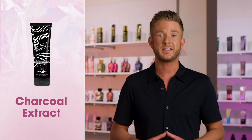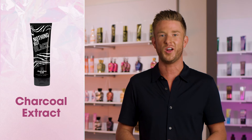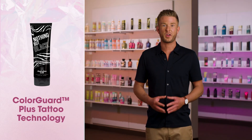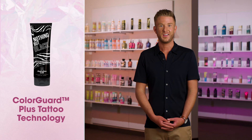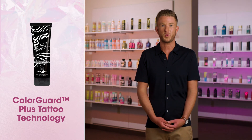Charcoal extract detoxifies skin for instant skin brightening effects for a truly unforgettable glow. Give tattoos a decadent gulp of hydration with our Color Guard Plus tattoo technology, combining tiger grass and cocoa butter that provide vibrancy to all of your beautiful works of art.